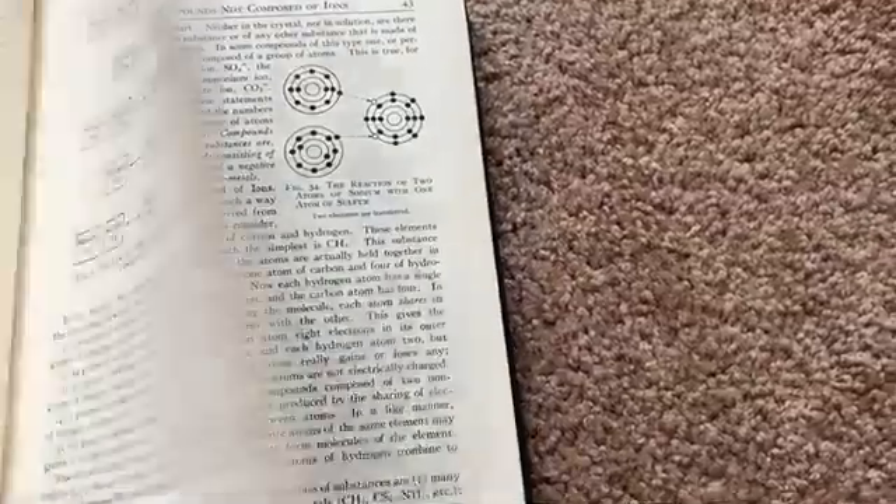It reads pretty well. It's an introductory book, so it's meant to be used as a first course.